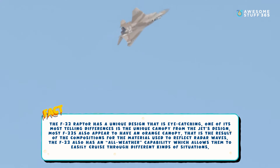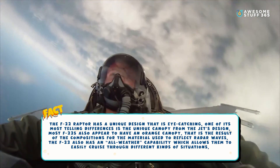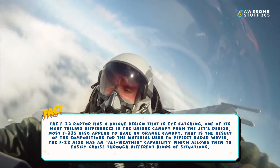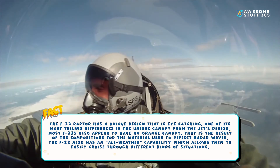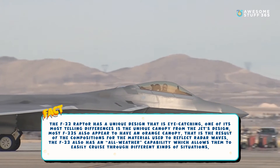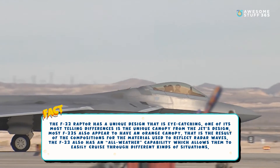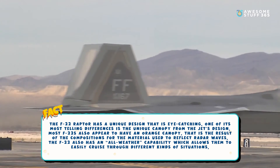Number five: Unique cockpit and overall design. The F-22 Raptor has a unique, eye-catching design. One of its most notable differences is its unique canopy — most F-22s appear to have an orange canopy, which is the result of the materials used to reflect radar waves. The F-22 also has an all-weather capability, allowing it to cruise through different kinds of situations.